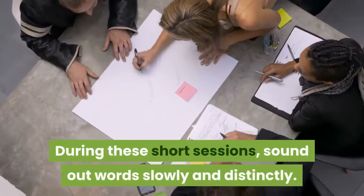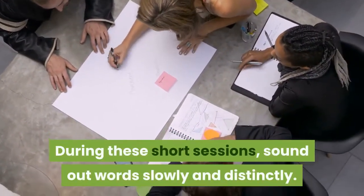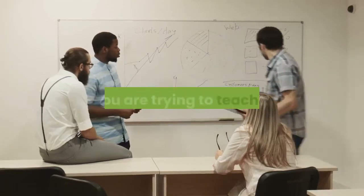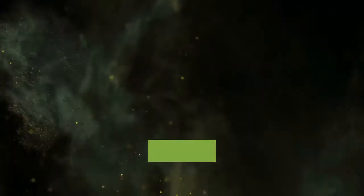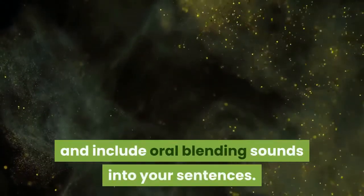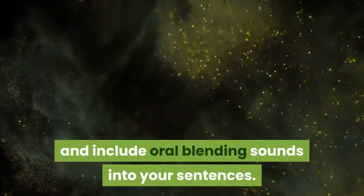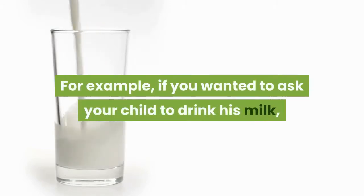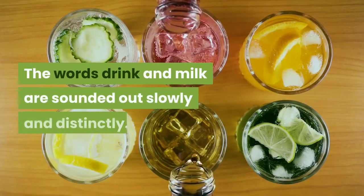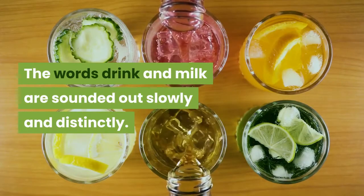During these short sessions, sound out words slowly and distinctly. You can do this without even making the child aware that you are trying to teach them. Simply take words from your everyday speaking to your child and include oral blending of sounds into your sentences. For example, if you wanted to ask your child to drink his milk, you could say: 'Joe, D-R-I-N-K your M-ilk.' The words drink and milk are sounded out slowly and distinctly.